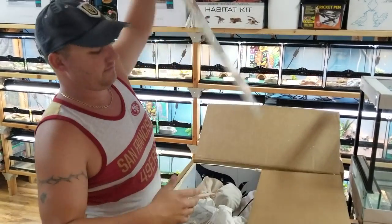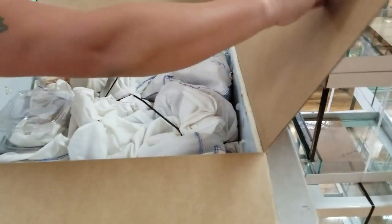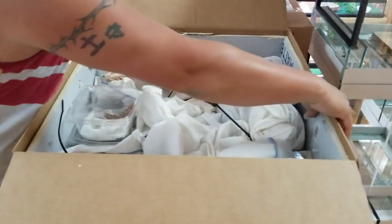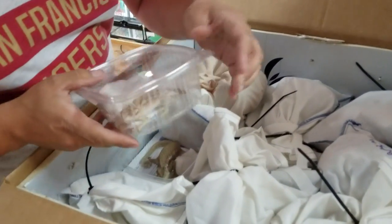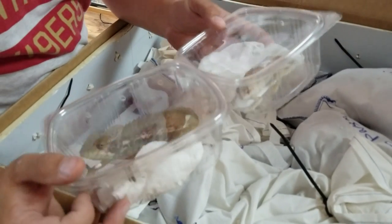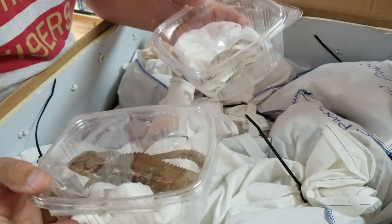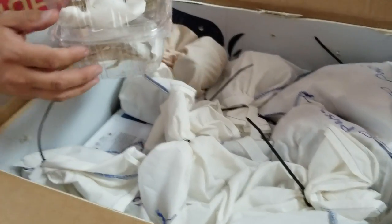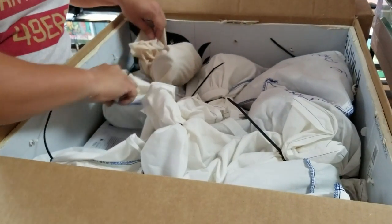So as you can see, we have bags. We've got a female Owslet's Chameleon and a male Owslet's Chameleon. Very healthy — their head caps are not sunk in at all, which is very, very good. They have a good body weight on them.